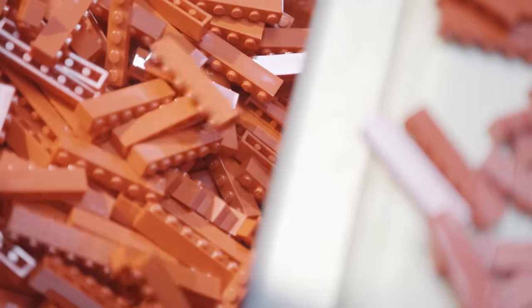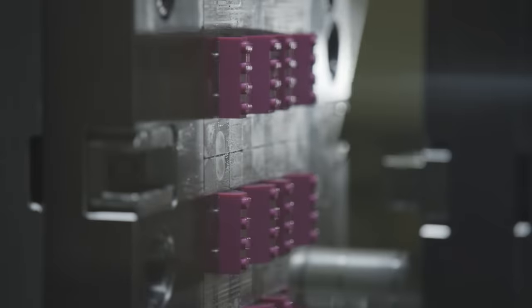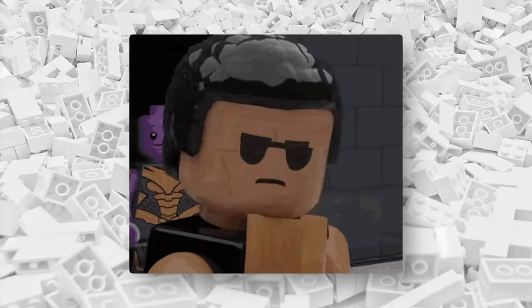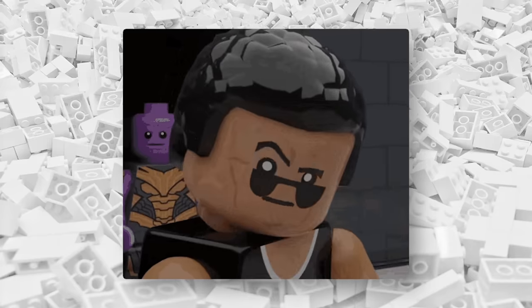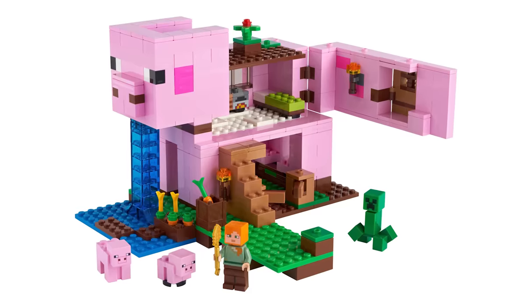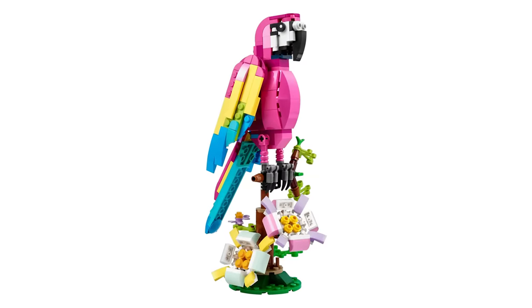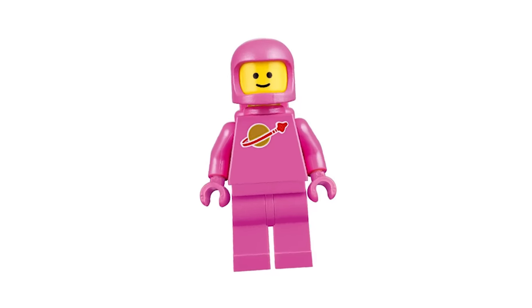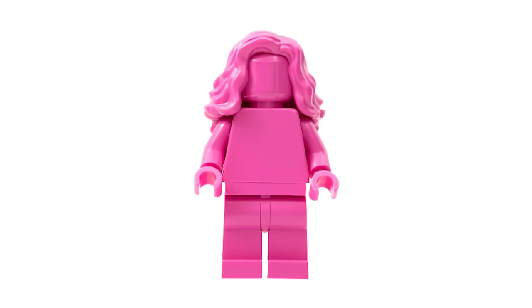Someone told me recently that LEGO doesn't make any pink bricks, and if you're like me, your first thought after hearing this was: well, yes they do, right? Just look at all of these, or this, or this. The last one is even called the exotic pink parrot. We've gotten a pink spaceman, and even an all-pink monochrome minifigure in a set.